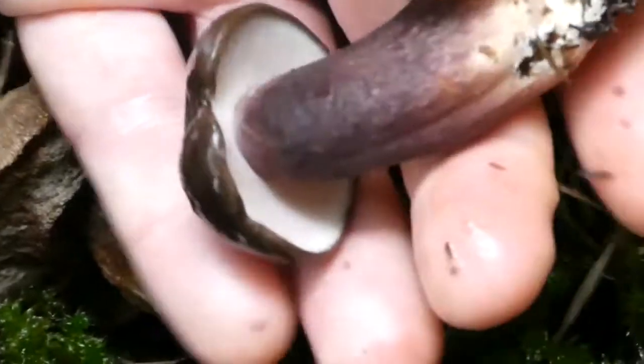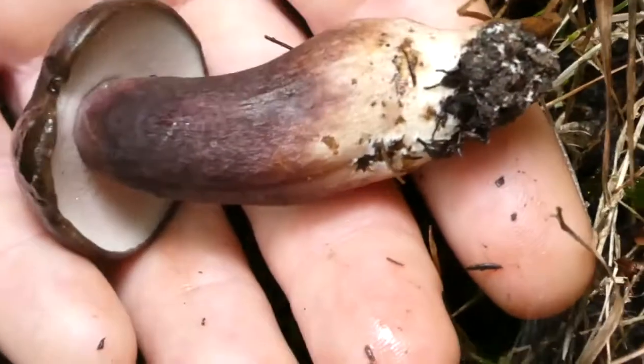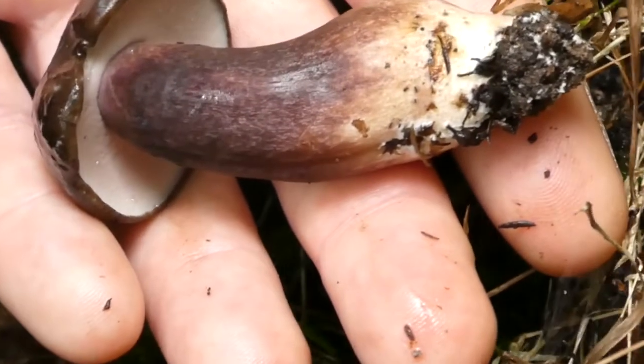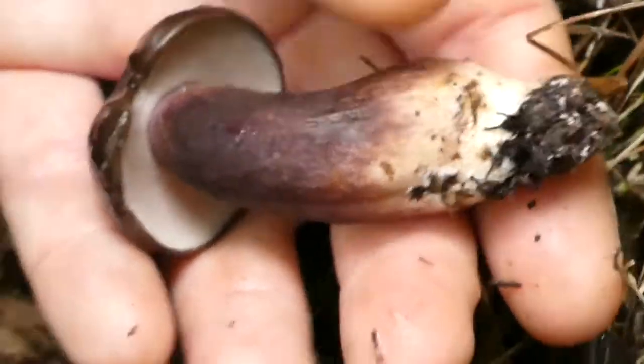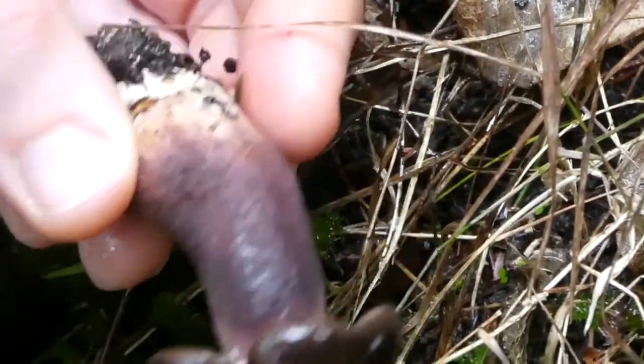The other thing you can see with this species is they have this beautiful kind of burnished dark brown-purple stem, and a very fat, robust stem in comparison to the size of the cap — so these are very solid mushrooms.